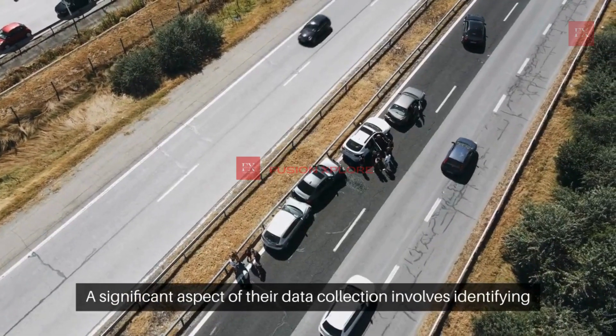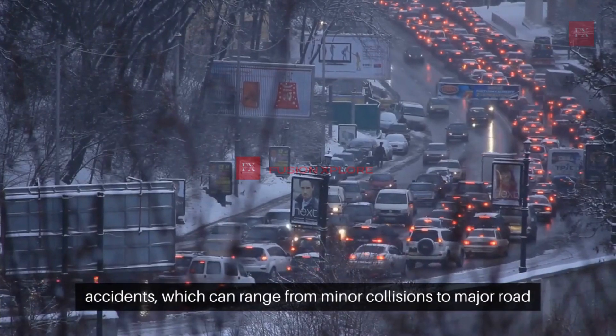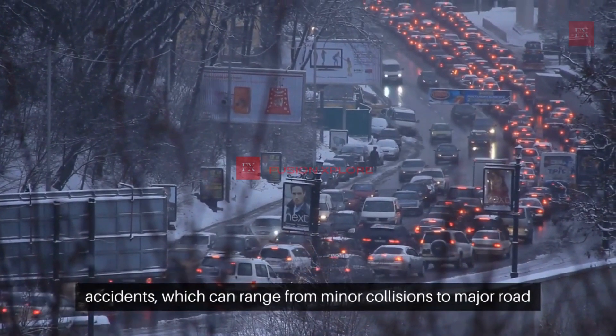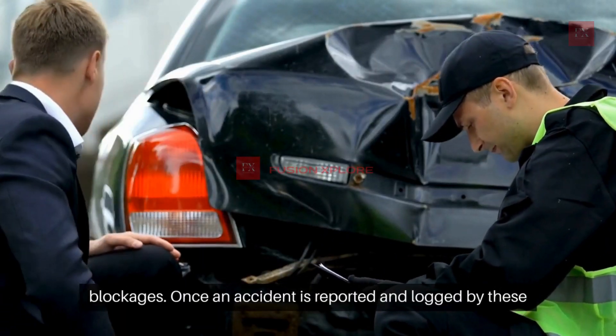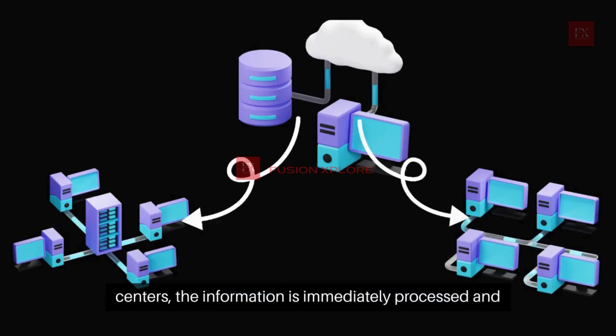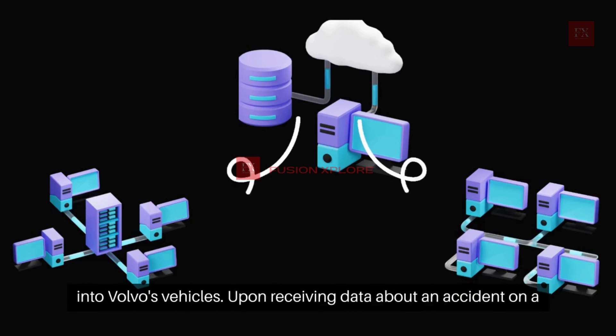A significant aspect of their data collection involves identifying accidents, which can range from minor collisions to major road blockages. Once an accident is reported and logged by these centers, the information is immediately processed and disseminated to connected services, including those integrated into Volvo's vehicles.